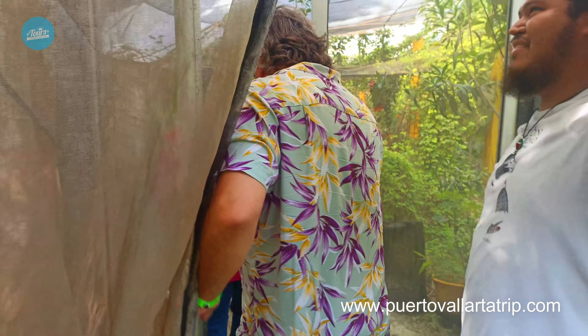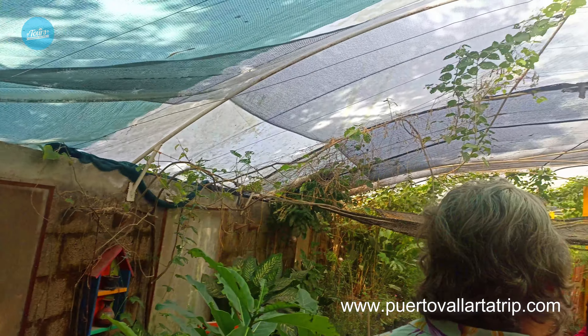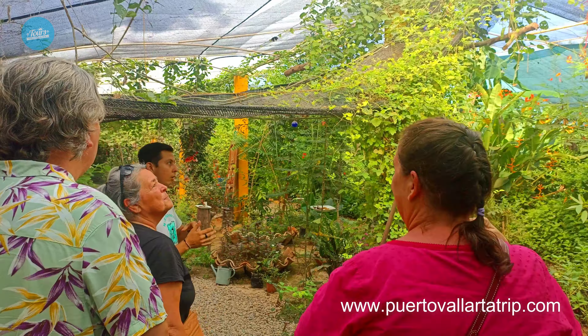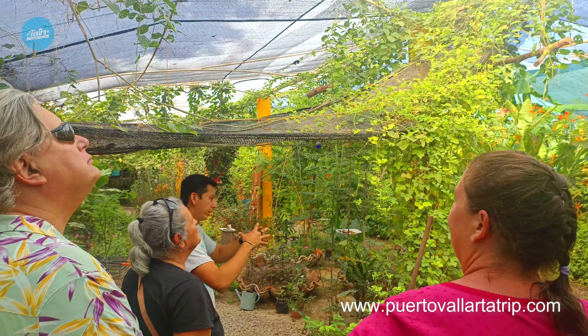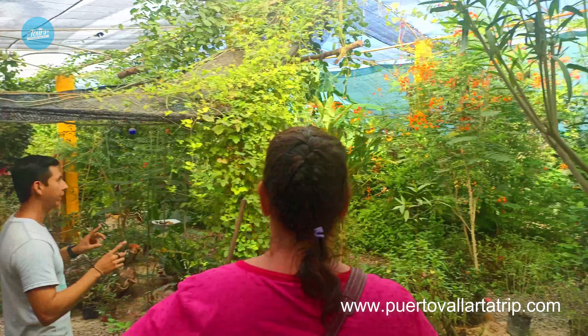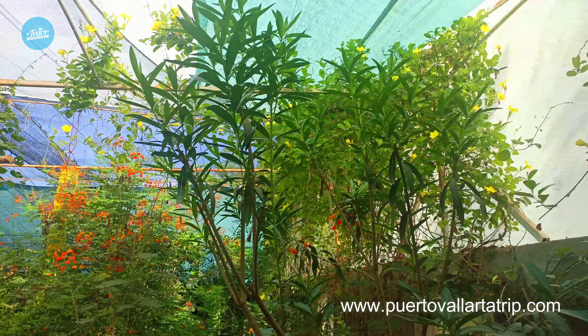There will be people waiting for you to do the tour. The tour takes about 40 minutes and is very informative. It's available in both English and Spanish. The guides are very knowledgeable about butterflies — they are experts. The tour costs around 20 US dollars per person, and it is worth it.